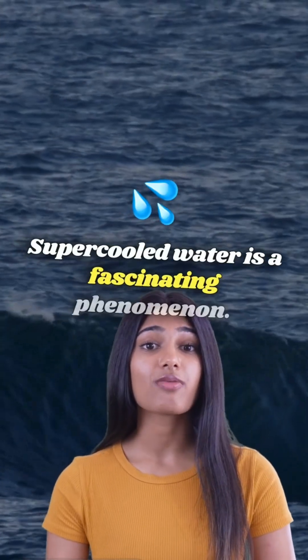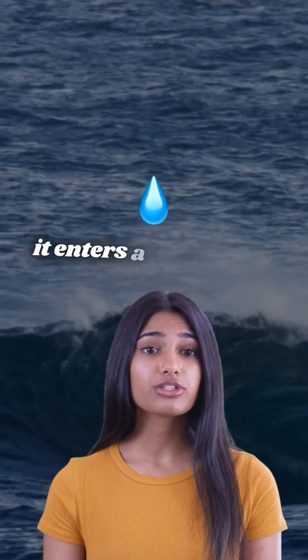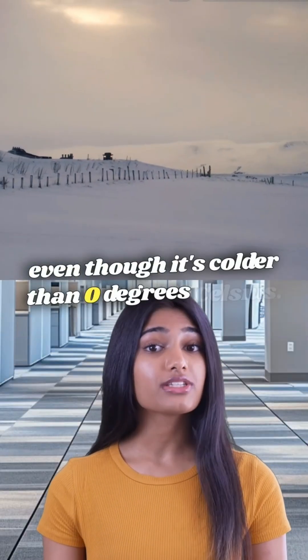Supercooled water is a fascinating phenomenon. When you chill bottled water below its freezing point, it enters a metastable state, meaning it's still liquid even though it's colder than zero degrees Celsius.